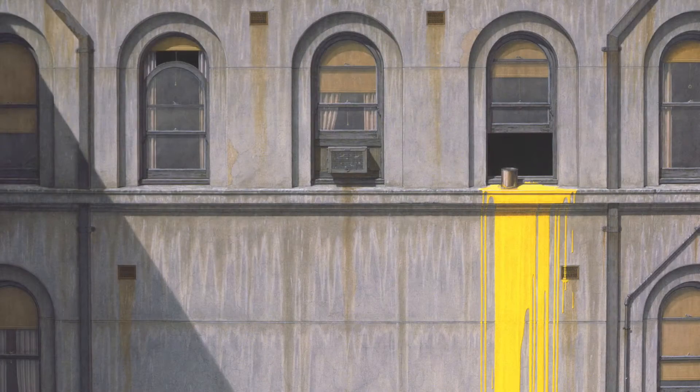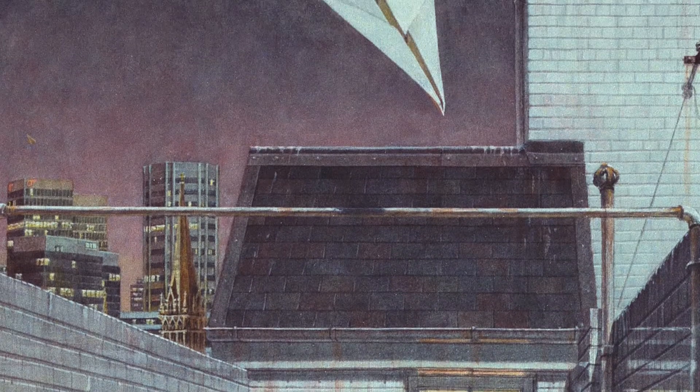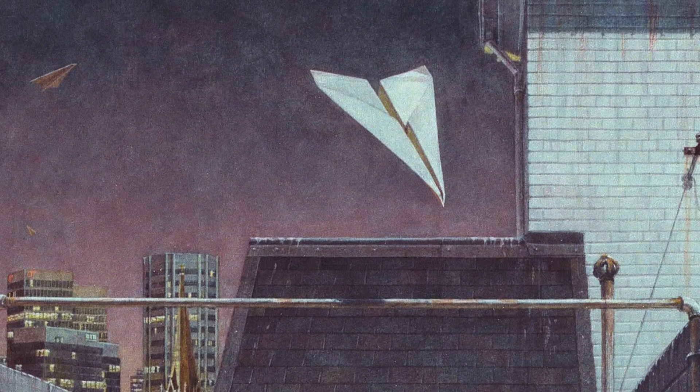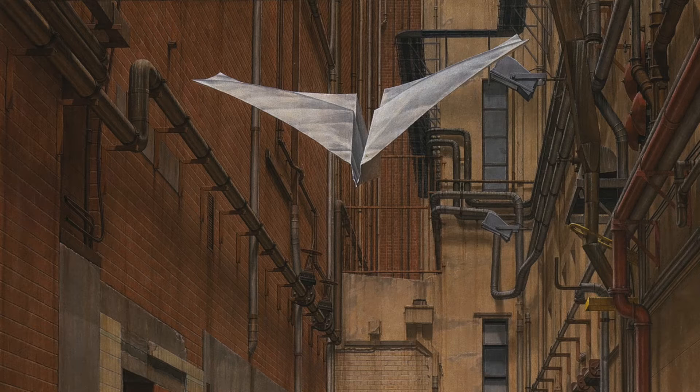Many of Robert's paintings illustrate some part of the urban environment, and he'll often use paper darts to illustrate some element of the story he's trying to show in his paintings. Paper darts have become a motif of mine that is adaptable to so many different kinds of subject matter.